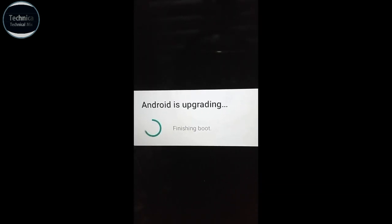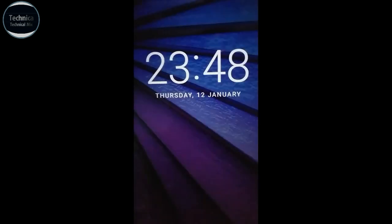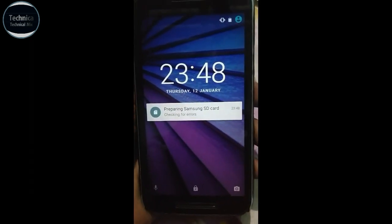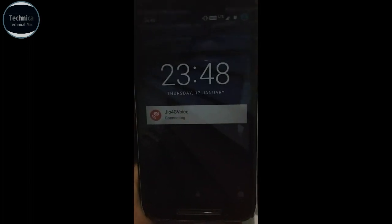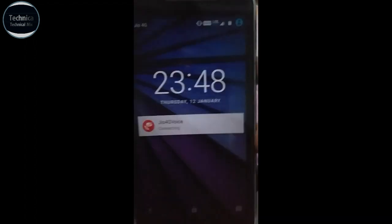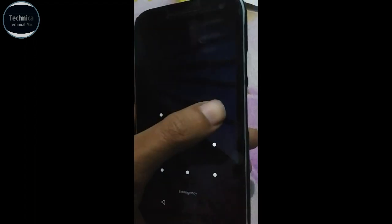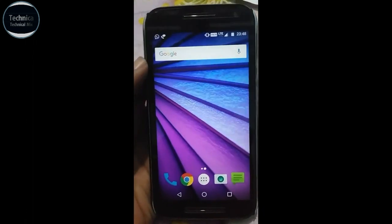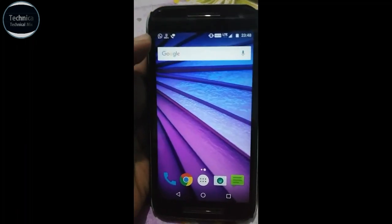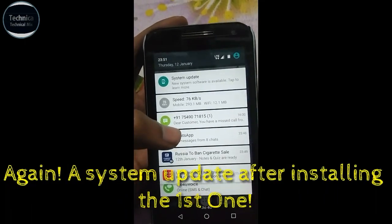Finishing boot — finishing. Now we'll see what kind of changes we got in this new update. After the update, this is the kind of thing you will get. Let's open it and have a look. As you can see: system update — a new system update is available, tap to learn more.